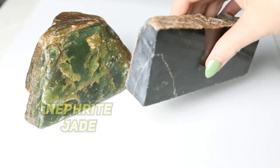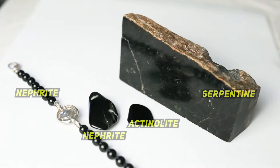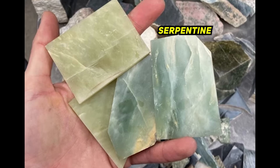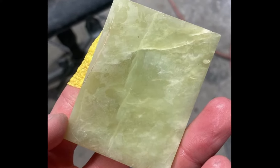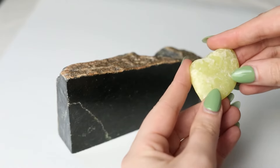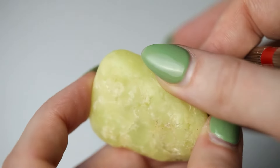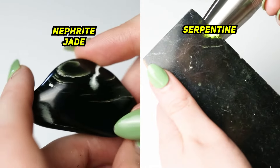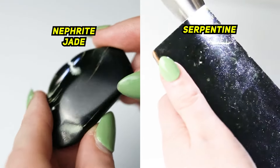Up next, we have serpentine. Serpentine is very commonly mistaken with jade in the rough, maybe more than any other mineral. In mounted jewelry, you'll see it too, especially posing as nephrite, usually beads. I would say the most common jade simulant in jewelry is probably quartz, but serpentine's definitely up there. Serpentine is going to be found really commonly in both areas where nephrite and jadeite are found. Serpentine can be green, yellow, or black, found in the same specimens as jade, and can be similar in hardness to nephrite as its Mohs rating is between a 3 and a 6.